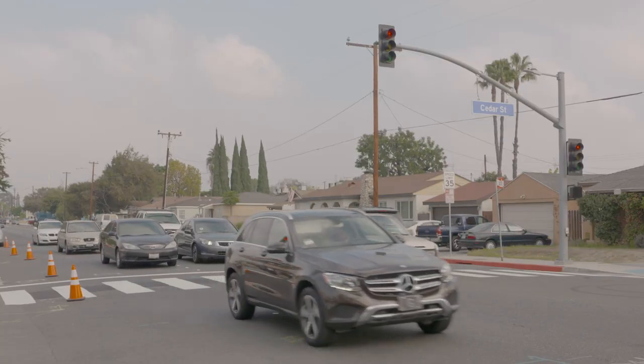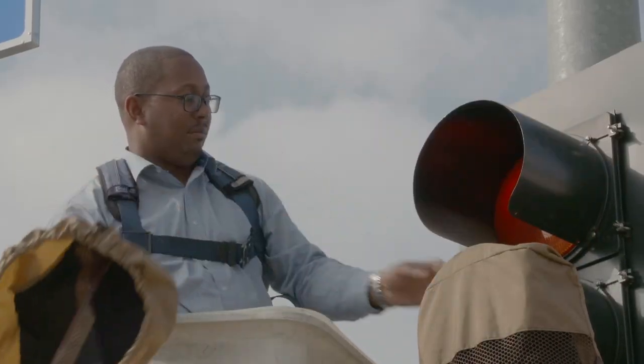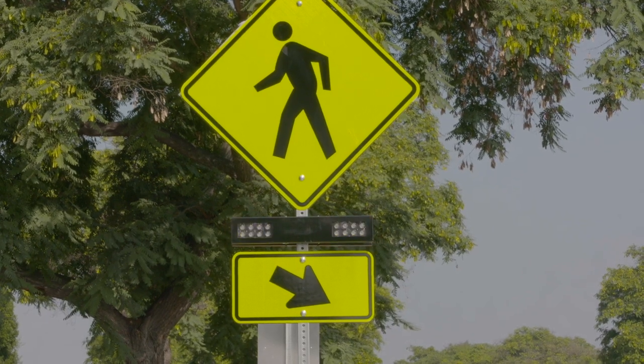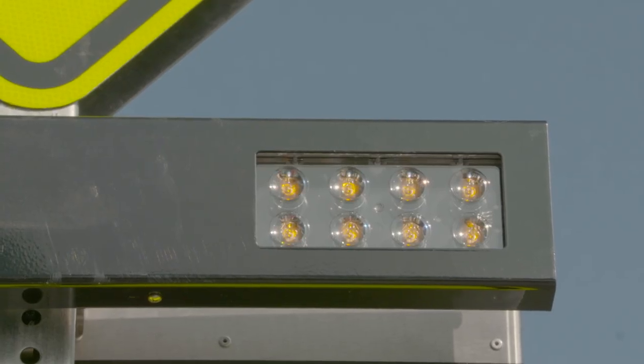Those prayers, together with years of community activism, paid off when the city installed a traffic signal and crosswalk at Downey Avenue and 64th Street, and a new rapid flashing beacon crosswalk at Downey Avenue and Hedda Street.